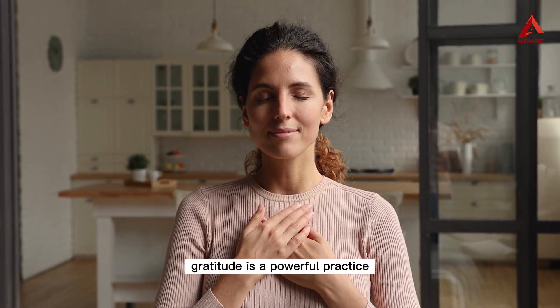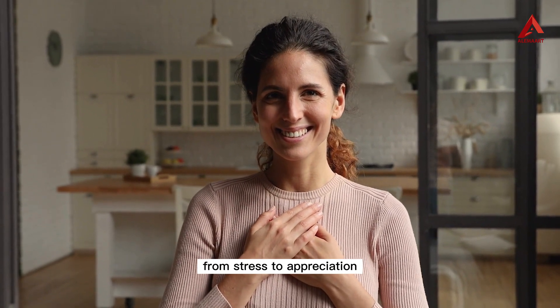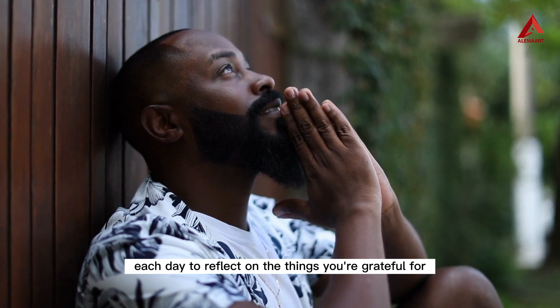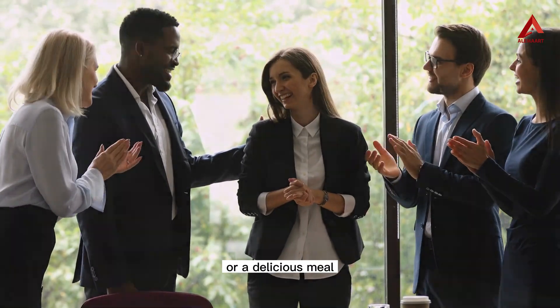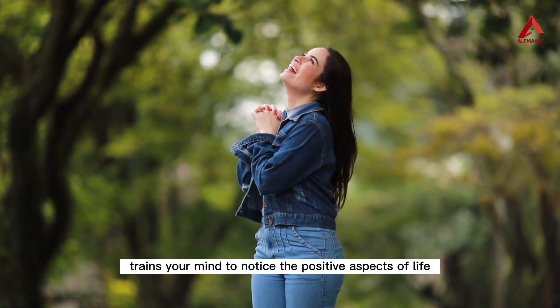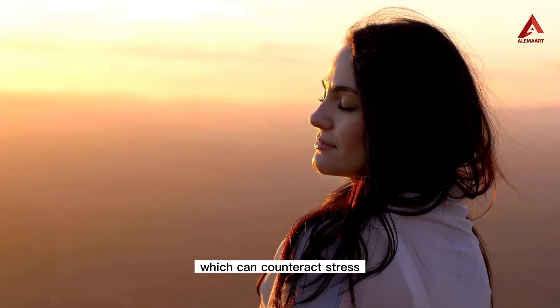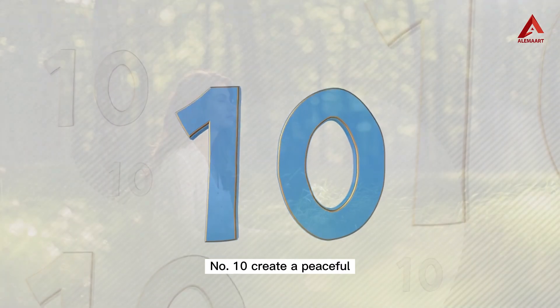Number nine: practice gratitude. Gratitude is a powerful practice that can shift your focus from stress to appreciation. Take a few moments each day to reflect on the things you're grateful for — it can be as simple as a beautiful sunrise, a supportive friend, or a delicious meal. Cultivating a gratitude practice trains your mind to notice the positive aspects of life, which can counteract stress and foster a sense of well-being.